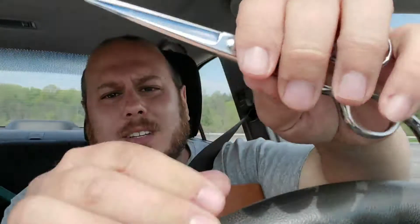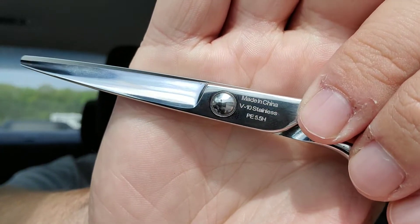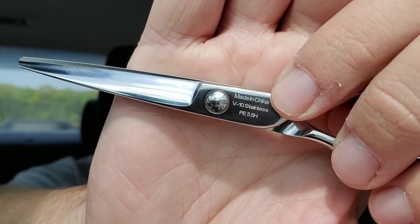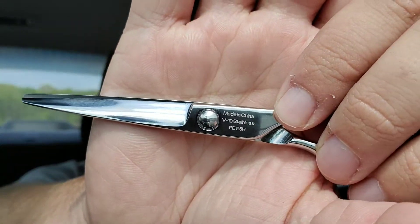That scissor, regardless of where it comes from, if it costs more than $100, should come laser etched on the back with a country of origin. What does that mean? Can you see what it says on the back of that scissor? It might be backwards, but it says 'made in China, V10 steel.' It says 'made in China.' The V10 steel is Japanese steel, but this shear was made for us in a Chinese factory.